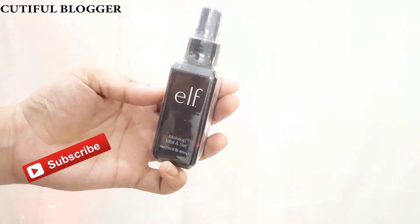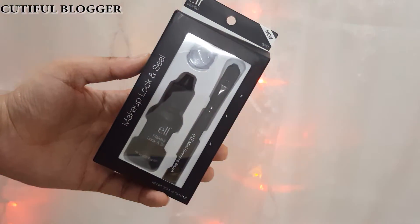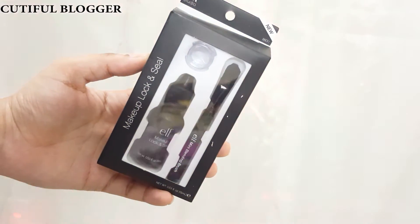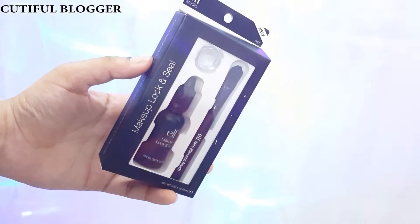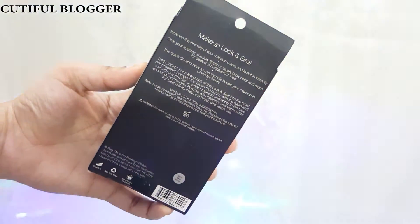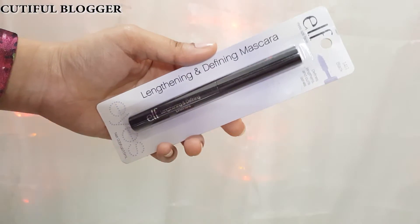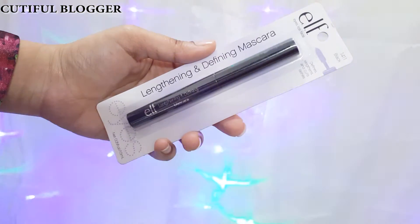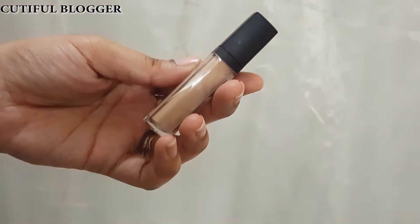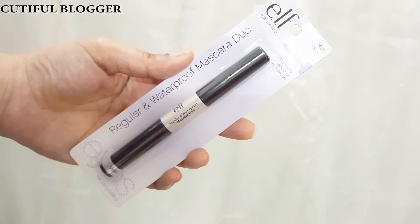This is the Makeup Lock Seal. I bought this especially for glitter eye shadows — I love glitter shadows. Let's see how this product works out. This is the ELF Lengthening and Defining Mascara in black. This is the ELF HD Lifting Concealer and the shade I have is Light — everybody says this is a perfect dupe for the NARS concealer.